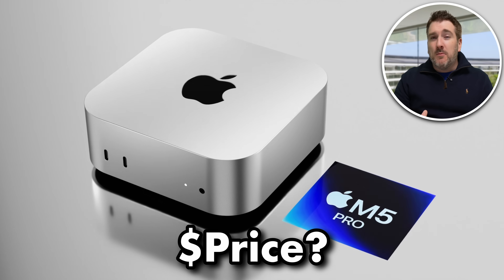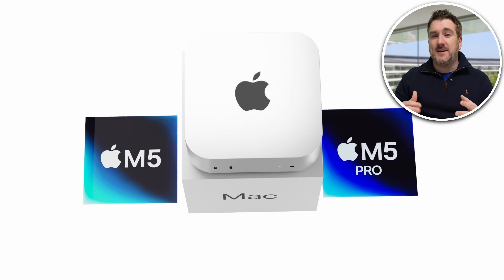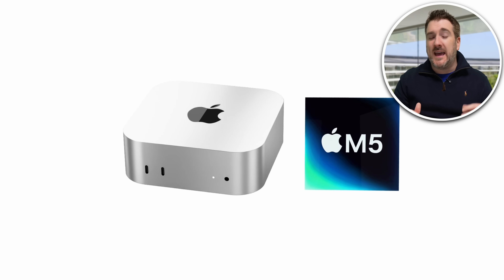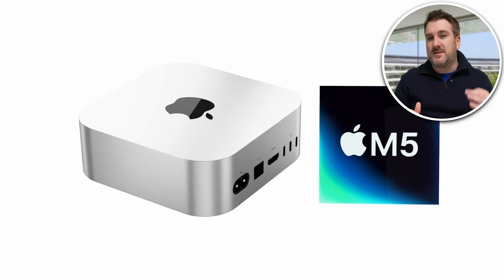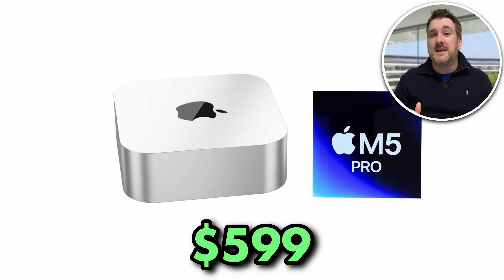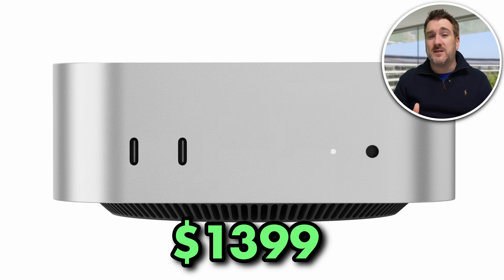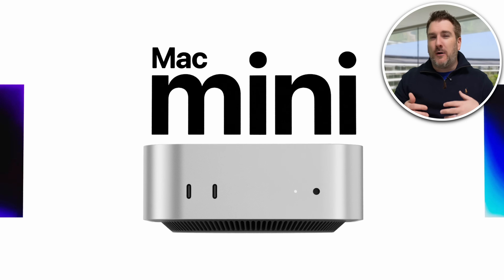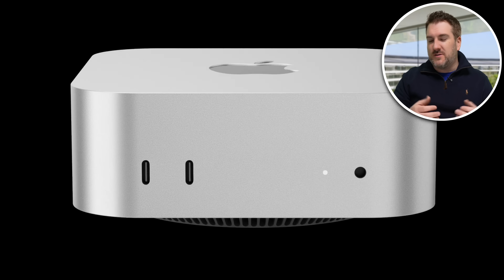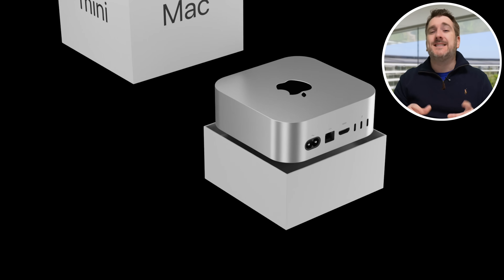On pricing: since Apple just introduced these models at their current prices, they're unlikely to raise them anytime soon. The M5 base model will most likely stay at $599 US, and the M5 Pro will likely start at $1,399 US again. Of course, once you start configuring for more RAM and more storage, the price can climb quite quickly.